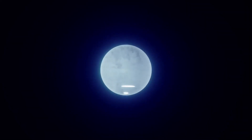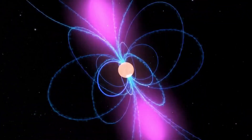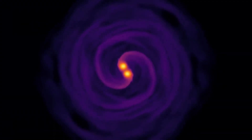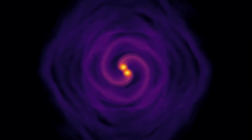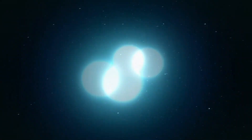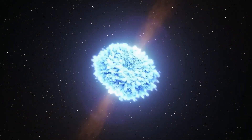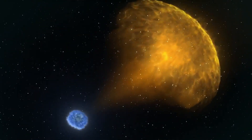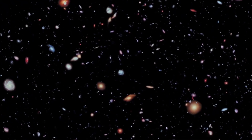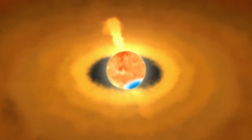Their magnetic fields are the strongest in the universe — up to a quadrillion times stronger than Earth's. The most extreme ones are called magnetars, until they eventually calm down. If two neutron stars orbit each other, they slowly lose energy by emitting gravitational waves — ripples in space-time itself. Over time, their orbits decay until they finally collide in a spectacular kilonova explosion. When this happens, the conditions become so extreme that new heavy elements are forged — not by fusion, but by neutron-rich matter breaking apart and reassembling. Only recently we've learned that this is where most of the universe's heavy elements come from: gold, platinum, uranium, and many others.